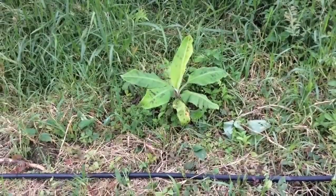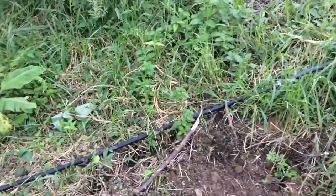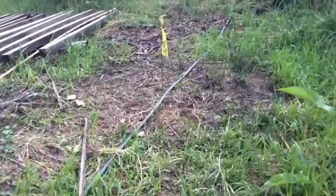Look at this cute little baby banana tree, right next to our water line which carries gravity-powered water to the Palm House Homestead area and down to the cabin. So we have running water at both locations.